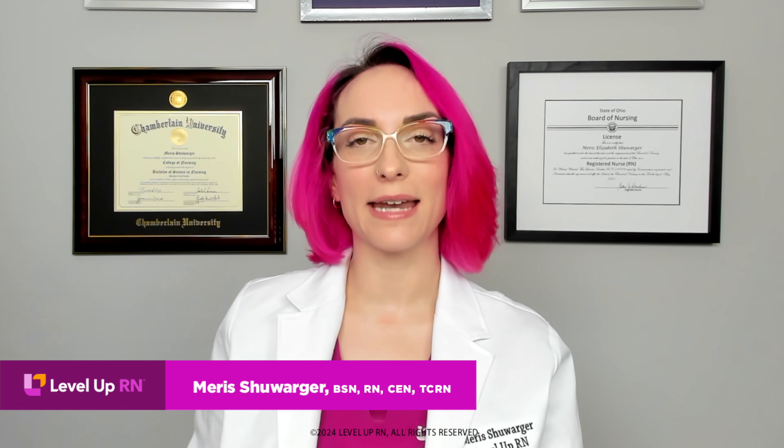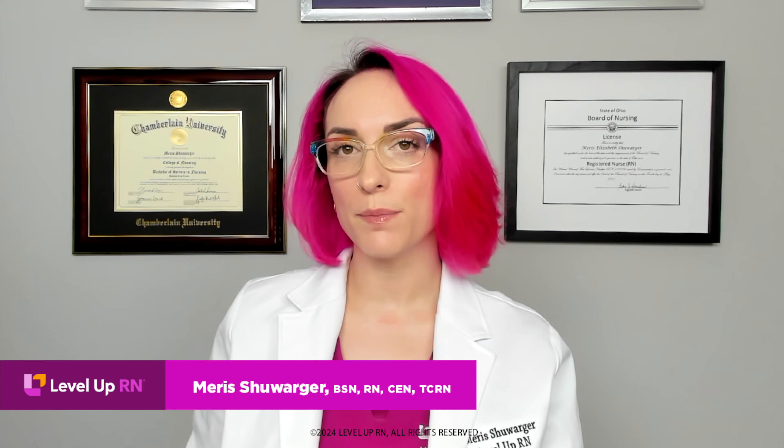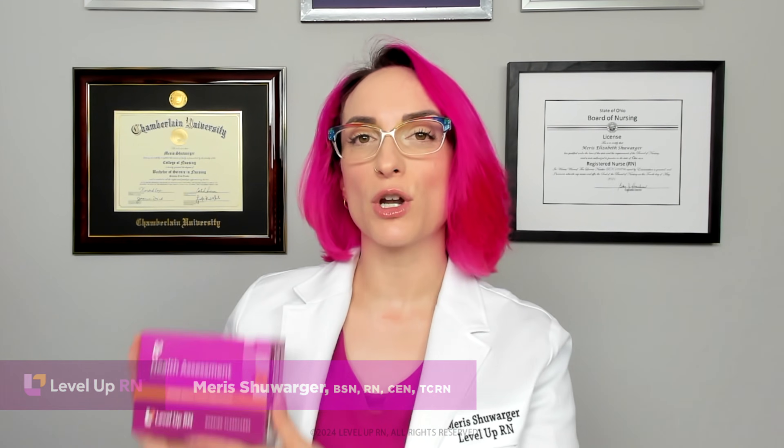Hi, I'm Maris, and in this video I'm going to be reviewing with you different types of adventitious sounds, including their qualities and possible causes. I'm going to be following along using our health assessment flashcards. These are available on our website, leveluprn.com, if you want to grab a set for yourself.